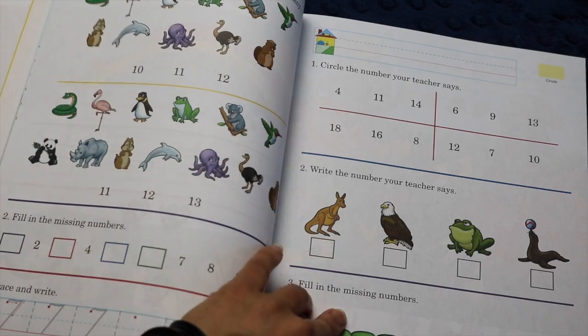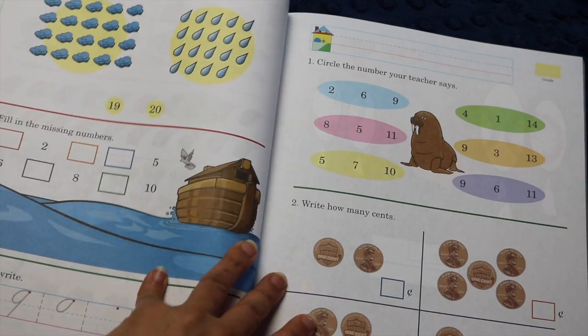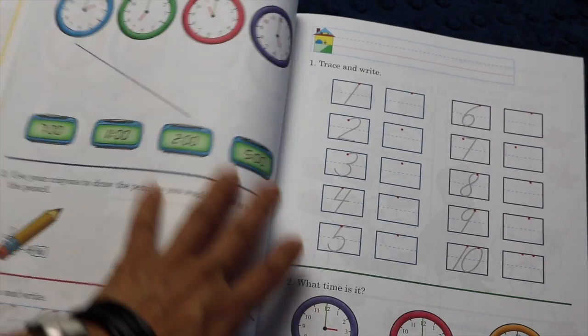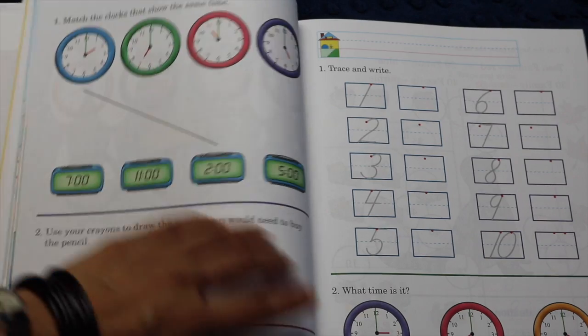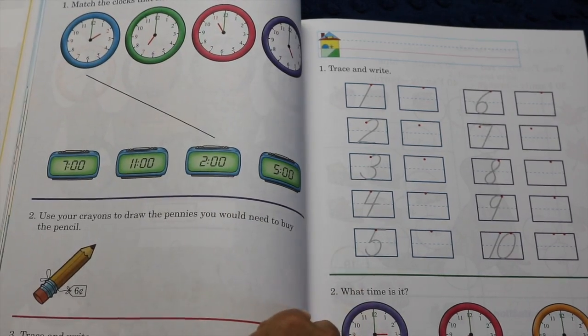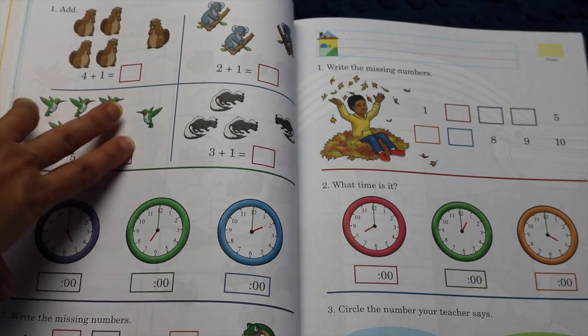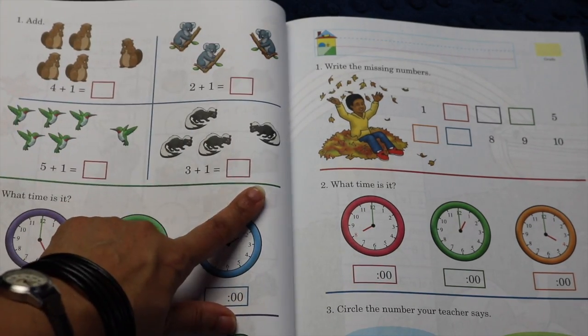Here again it has 'write the number your teacher says,' 'fill in the missing number,' and more tracing and writing practice. For quite a while it goes on like this. Then it starts to have actual clock practice around page 42, with matching times. By page 46, you have very simple addition — plus one — with picture graphics so you can show the child what's going on right above the problem.